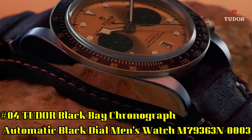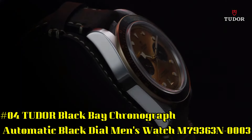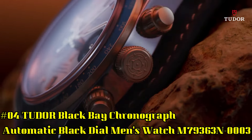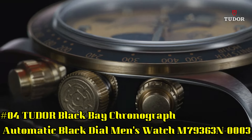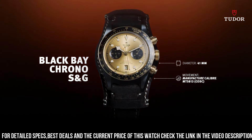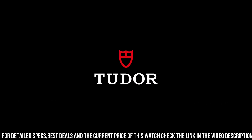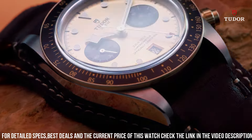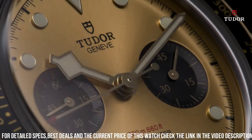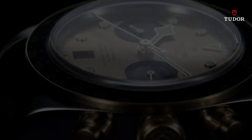Number 4: Tudor Black Bay Chronograph Automatic Black Dial Men's Watch M79363N0003. Stainless steel case with a black fabric strap. Fixed yellow gold bezel with a black aluminum ring showing tachymeter markings. Black dial with luminous gold toned hands and dot hour markers. Minute markers around the outer rim. Dial type analog. Date display at the 6 o'clock position. Scratch resistant sapphire crystal. Screw down crown. Solid case back. Case size 41 millimeters. Band width 20 millimeters. Fold over clasp. Water resistant at 200 meters / 660 feet.